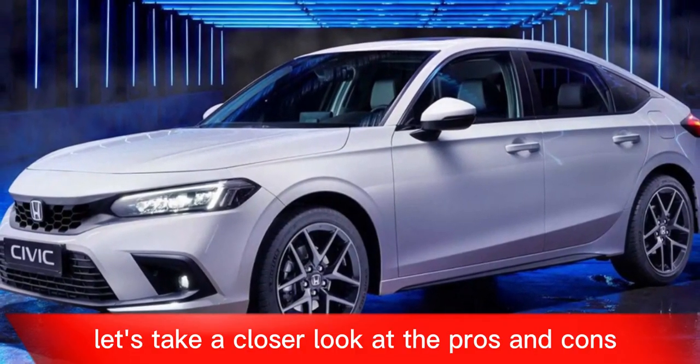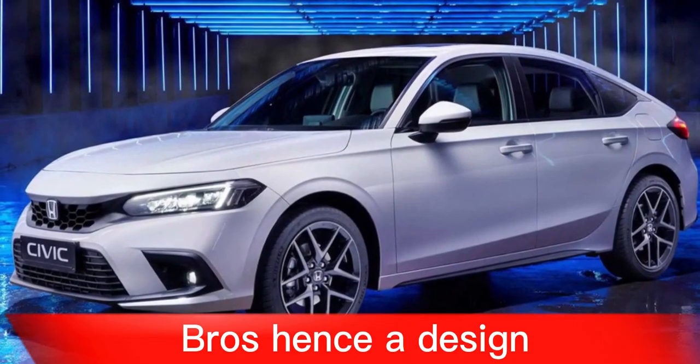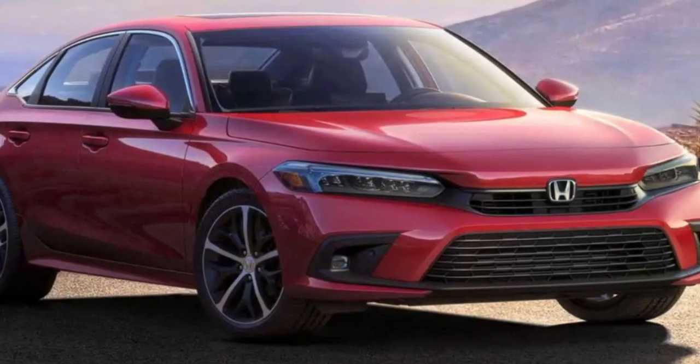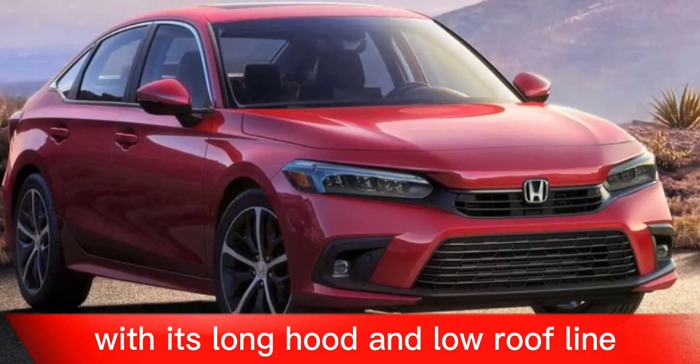Let's take a closer look at the pros and cons. Pros: Handsome design. The 2024 Civic has a sleek and modern design that is both stylish and sophisticated. The sedan is particularly attractive with its long hood and low roofline.